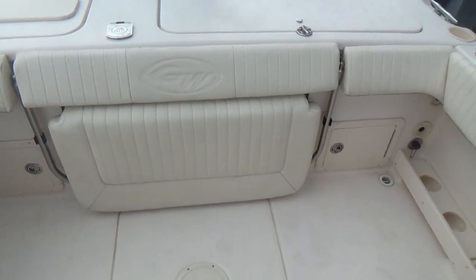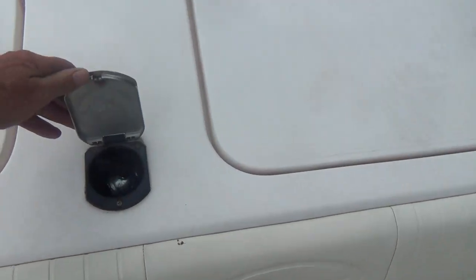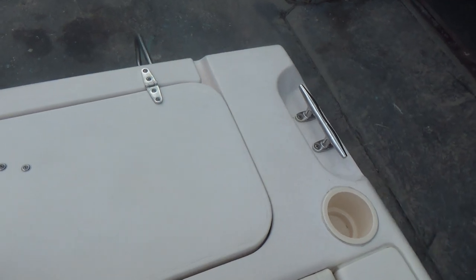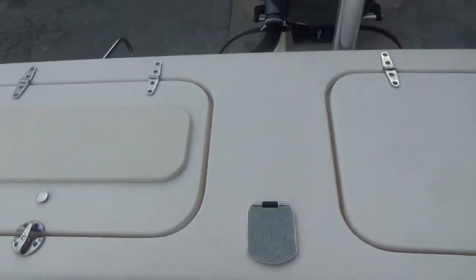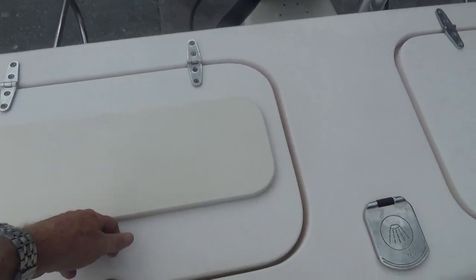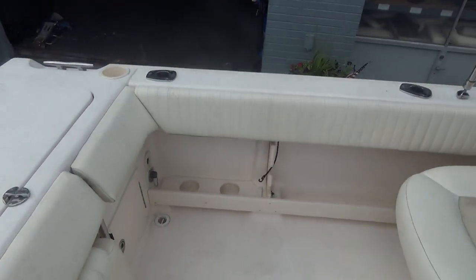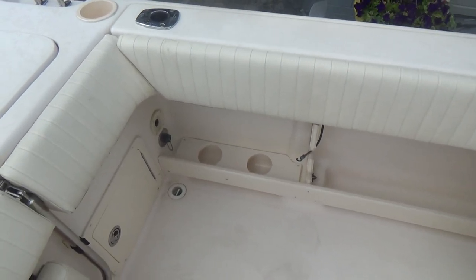This seat folds up or folds down. You have a freshwater shower right there to rinse off after you've been in salt water, an insulated cooler box, a fish box, and a cutting board on the starboard side. There's also an aerated live well, so you can definitely do some serious fishing.